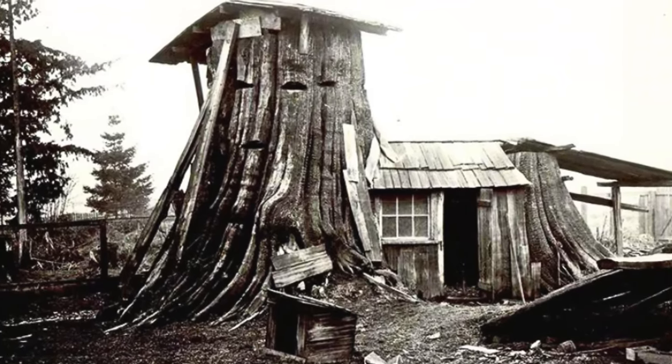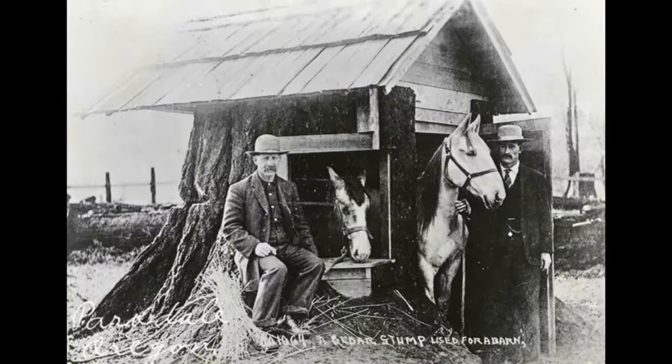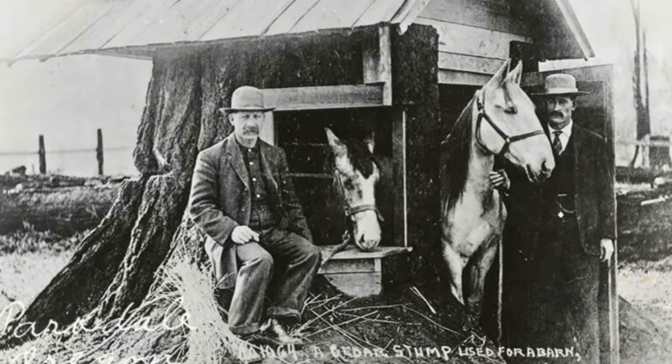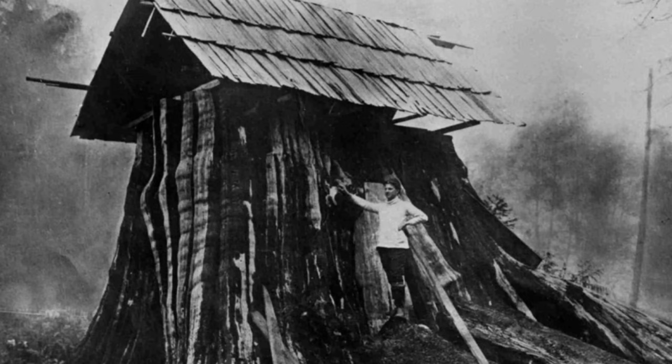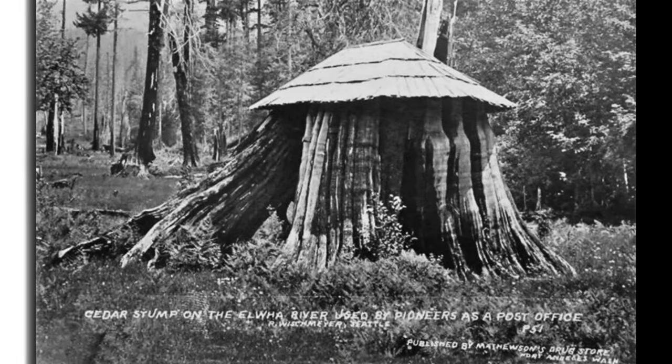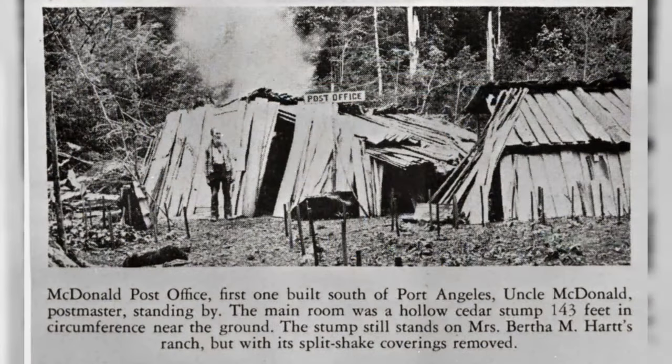It was not unusual for people to turn their trusty stump dwelling to another purpose, such as housing livestock, after they had moved out to a conventional home. One man, William MacDonald, even used a large abandoned stump structure as a U.S. postal office. His main office was in a far-off area of Washington's Olympic Peninsula, roughly 10 miles from Port Angeles.